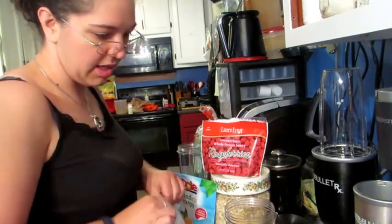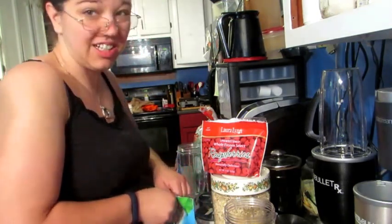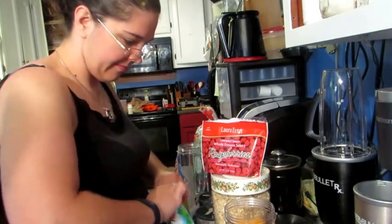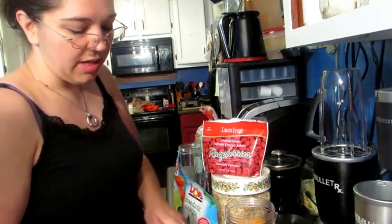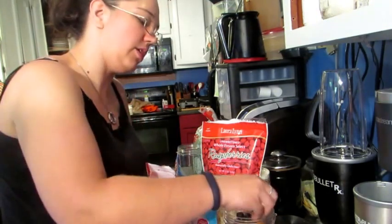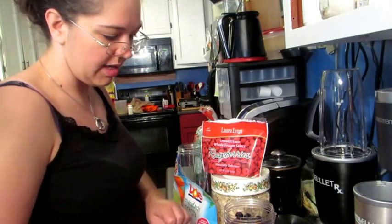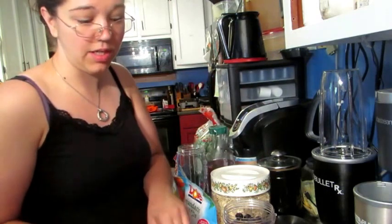I prefer pineapple more than any of them, but berries are actually better for weight loss. I'm out of coconut water and forgot to pick some up, but normally — because juice, even real juice, is so sugary — I split it half coconut water, half juice. This morning I'm just going to use half juice and half regular water.